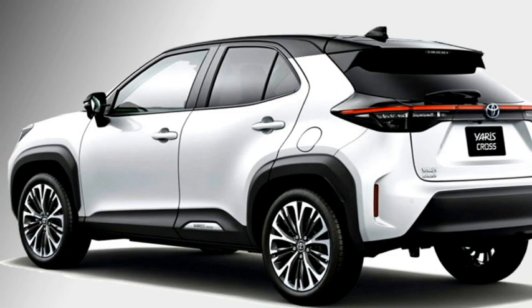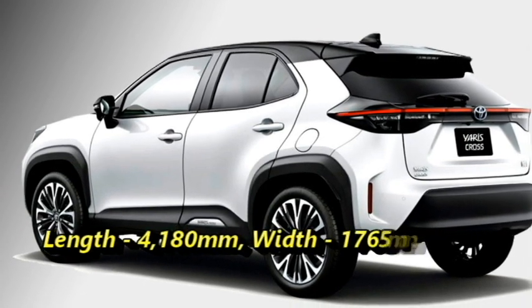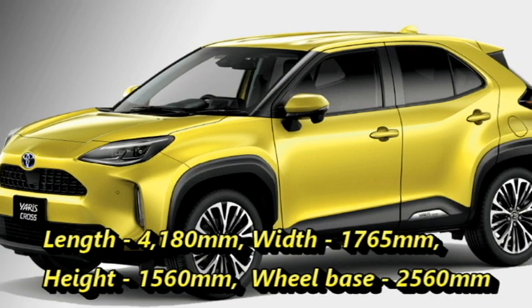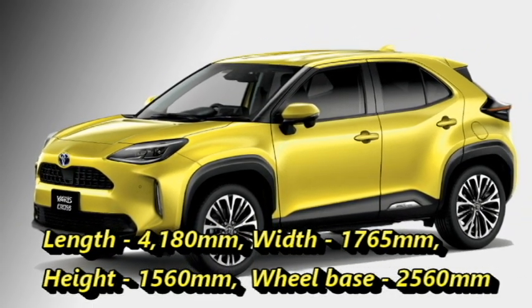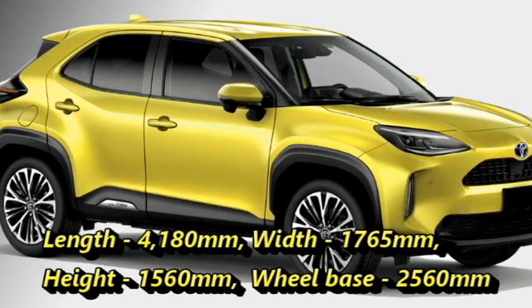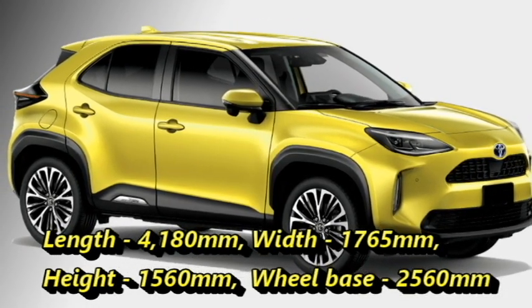The new Yaris Cross is 4,180 mm in length, 1,765 mm in width, 1,560 mm in height, and has a wheelbase of 2,560 mm.